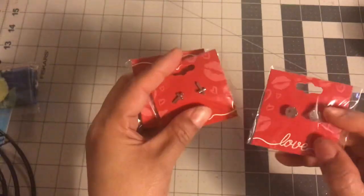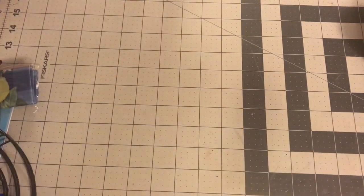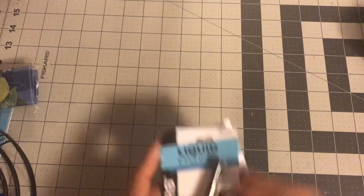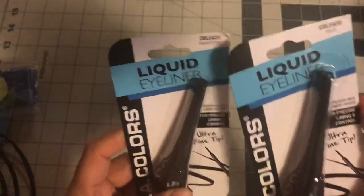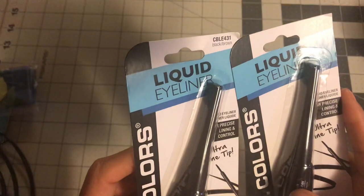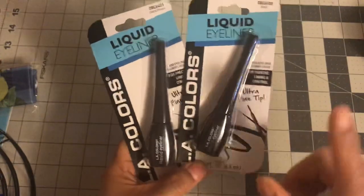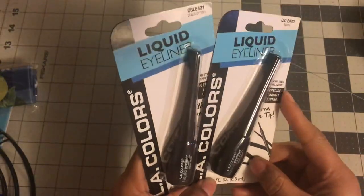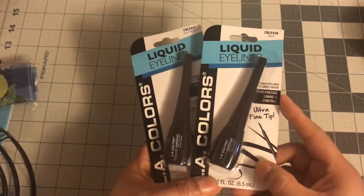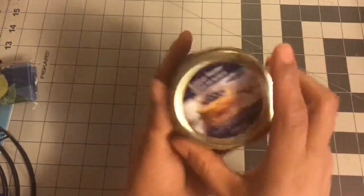I got the regular diamonds too. For a dollar each, that's a great deal. My job only lets me wear studs — no dangly earrings — so that's why I picked these up. My niece wanted some liquid eyeliner, so I got this one which is black-brown, CBLE 431, and then I also got black. She asked for black but I thought she might like both colors.